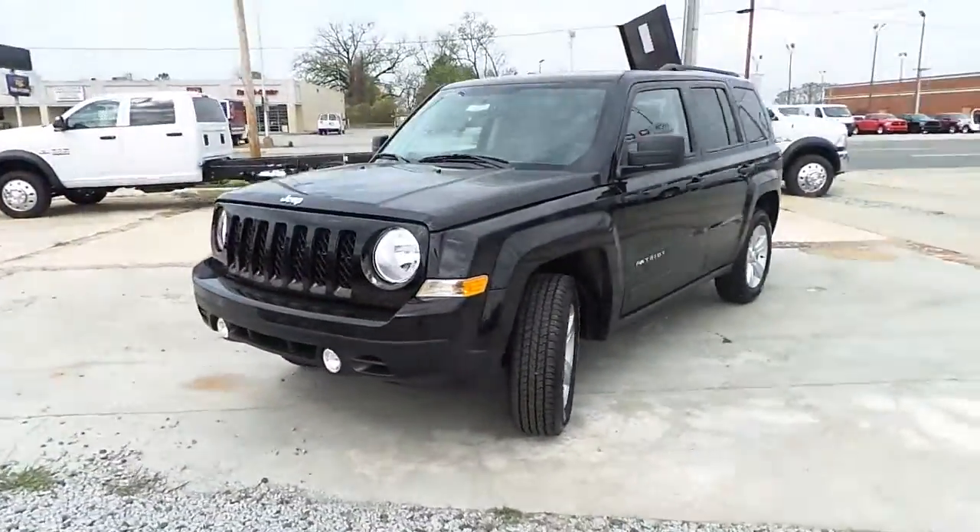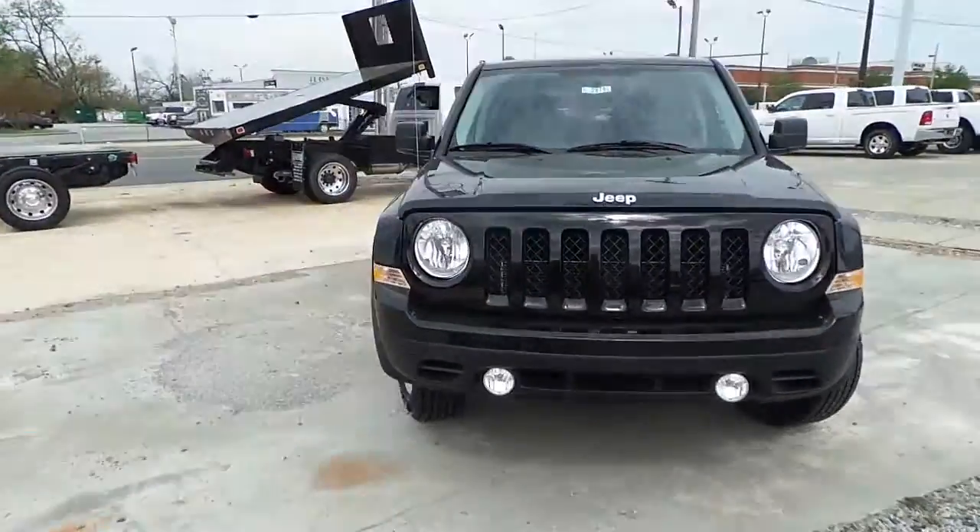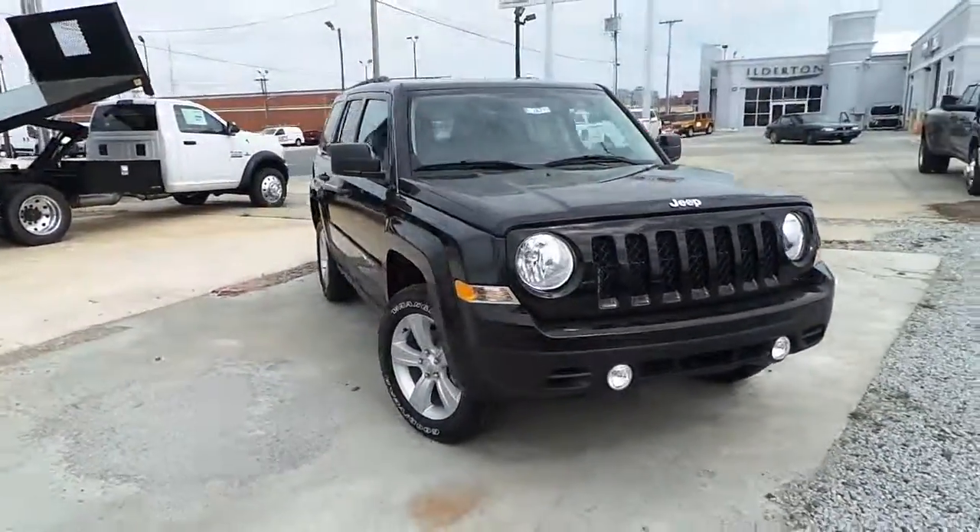Make a short trip on over to Hilderton Dodge Chrysler Jeep today and test drive the all-new 2014 Jeep Patriot Sport 4x4.